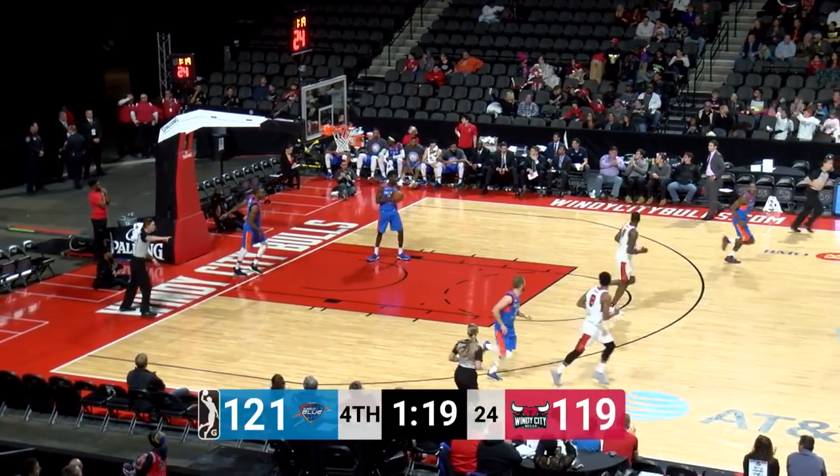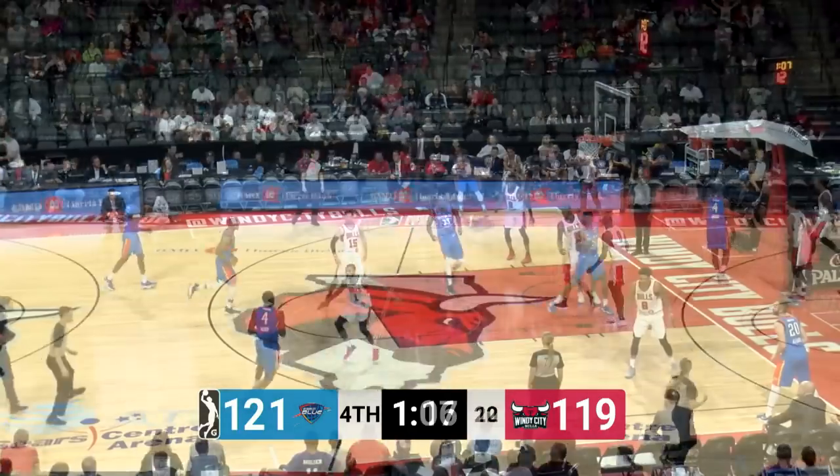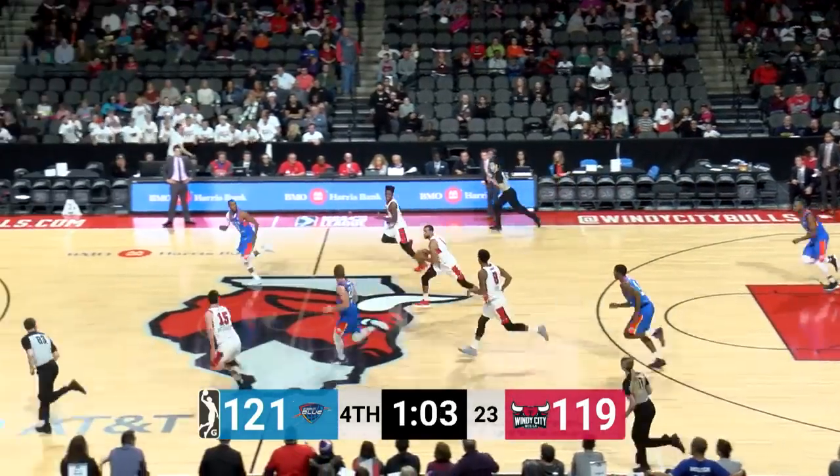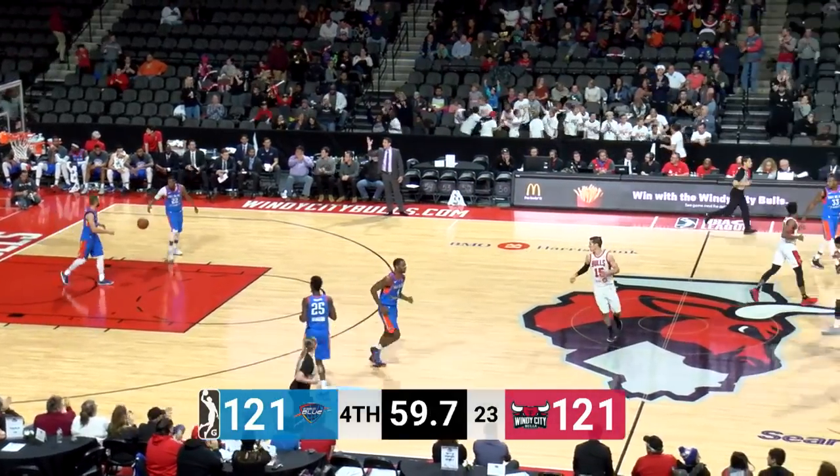What a move by Blakeney — fake left, go right — hits the jumper from the elbow. Cuts the lead to two. Hamilton got inside but kicked it out to Henry. Henry ripped up by Archie Diacono. They got the numbers — Archie Diacono back to Blakeney for the slam. Antonio Blakeney ties the game at 121.